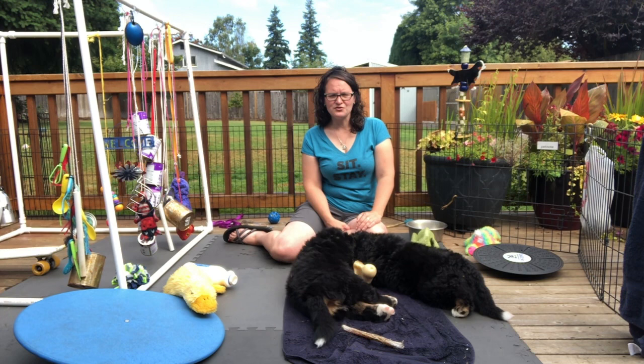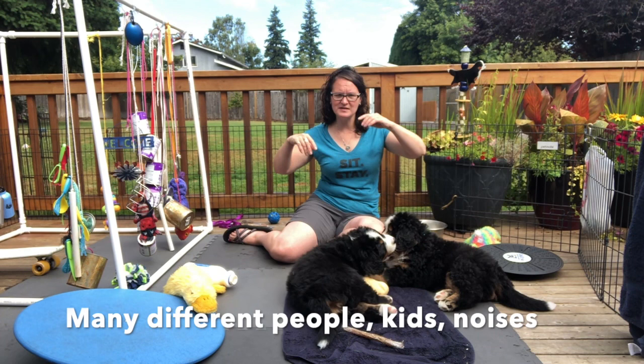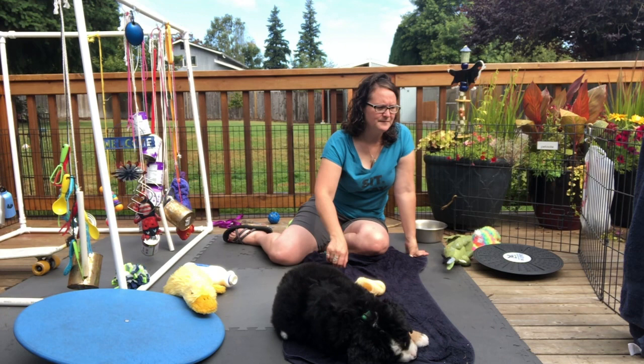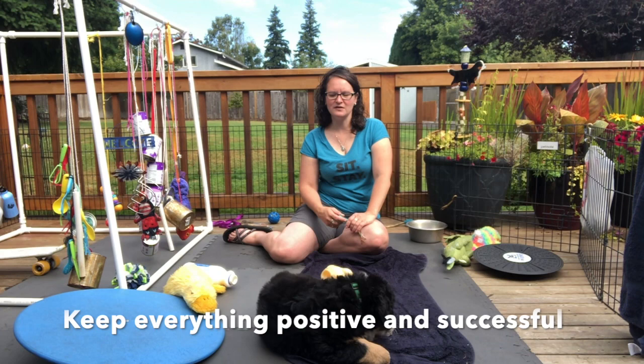I also make sure socialization is set up — safe and friendly dogs that I know are good with puppies, and people of all kinds: kids, men, women, all shapes, sizes, and looks. These puppies are in a window where everything they're learning is a positive place, so every new thing they meet should be made into a safe, positive experience.